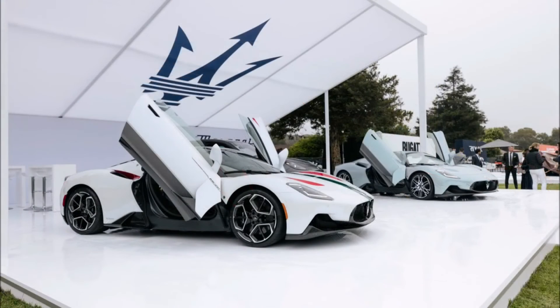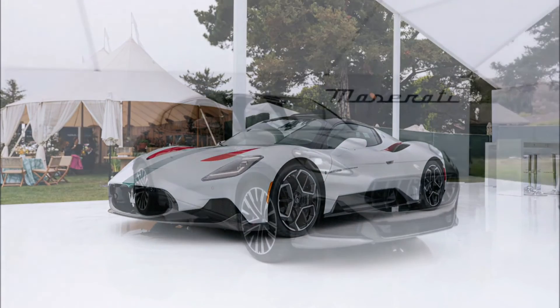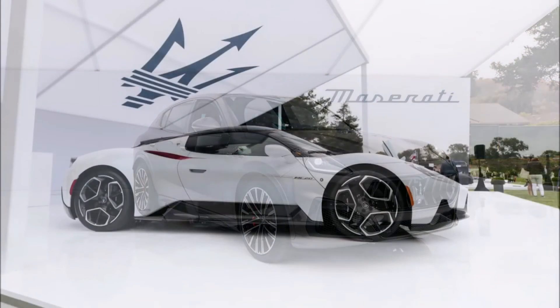If you enjoyed the video today, make sure you give it a big thumbs up — liking the video helps get it up in the rankings so more people can see it and we can have a bigger discussion on the new 2023 Maserati MC20 Cielo Spider making its North American debut.